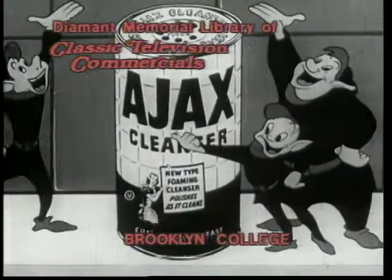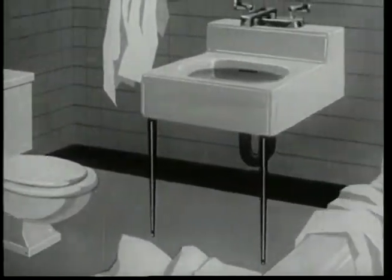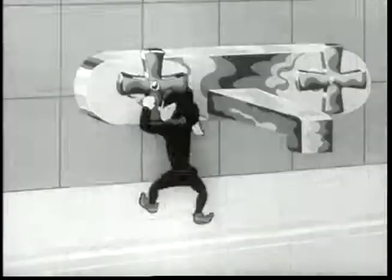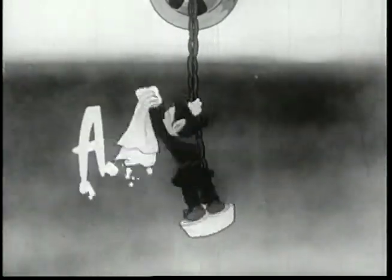Use Ajax! Colgate's new Ajax cleans all bathroom surfaces up to 50% faster. Use Ajax! The foaming cleanser gets things clean just like a whiz.